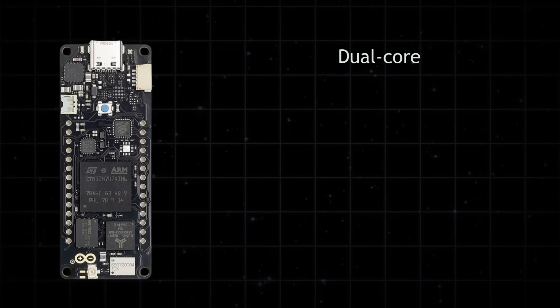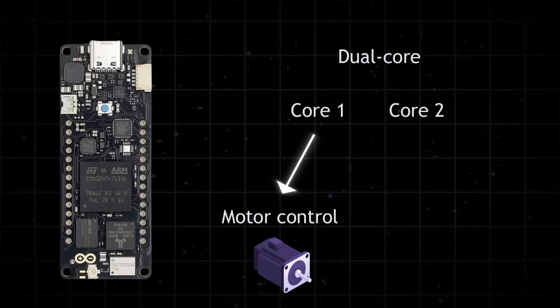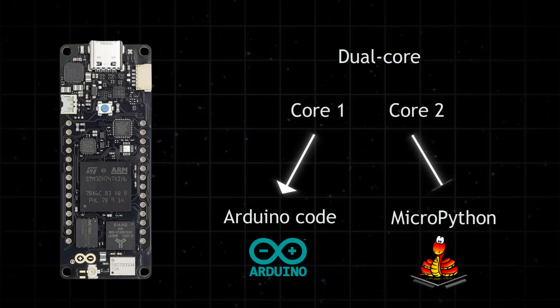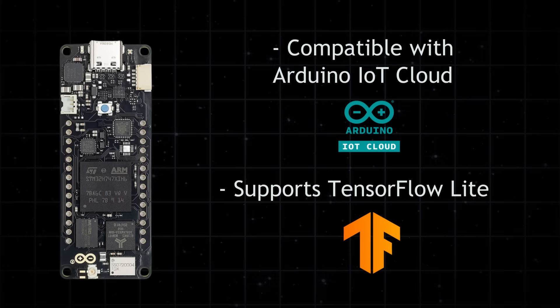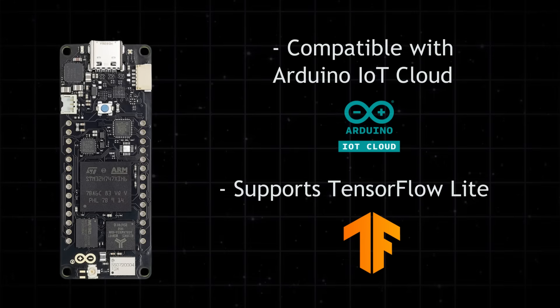These two cores can run tasks in parallel. For example, one core can handle a motor controller while the other runs a neural network or a user interface. You can even run Arduino code and MicroPython at the same time. It's compatible with Arduino IoT Cloud and supports TensorFlow Lite, so you can train and run AI models directly on the board.